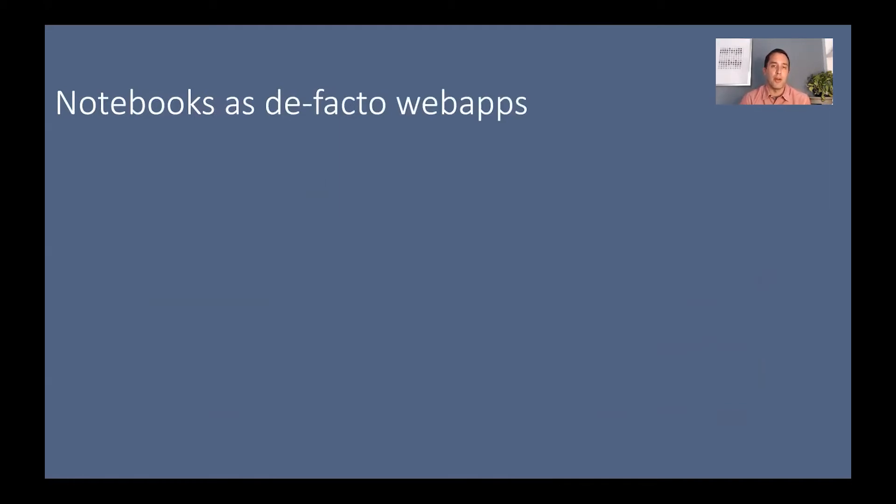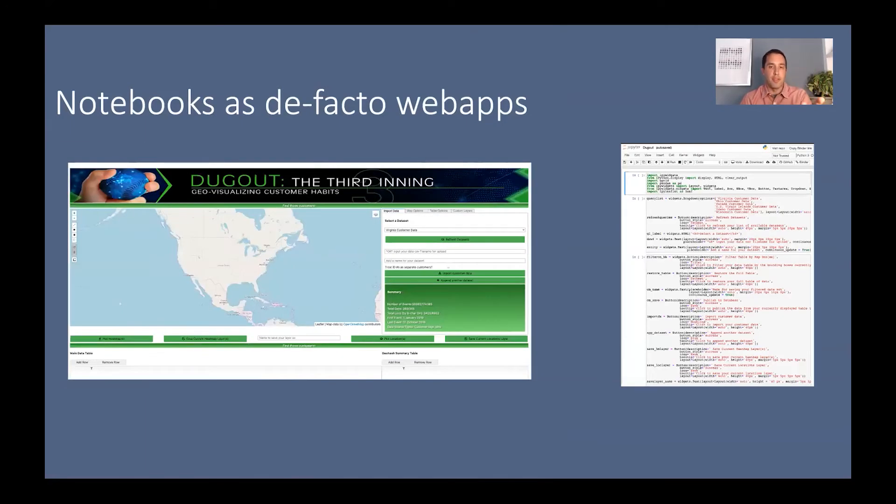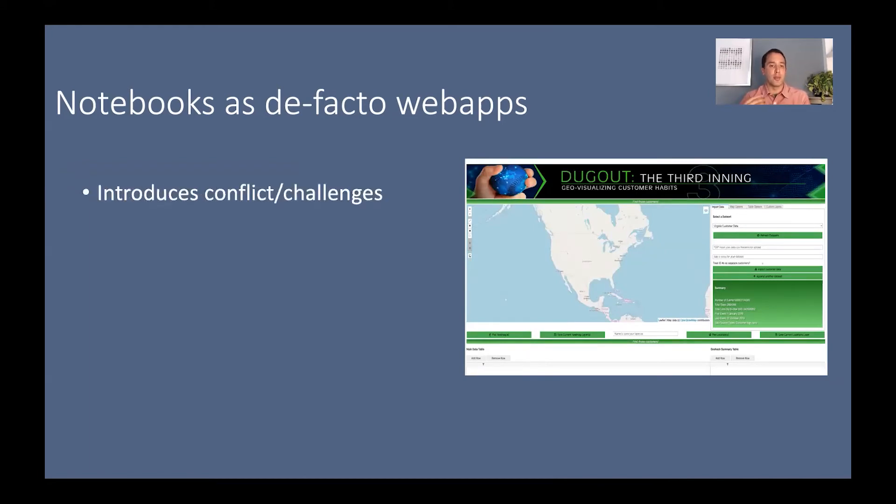The other interesting use case is notebooks as de facto web apps. Authors have found that by making a notebook easy to use — using things like ipywidgets and packaging it so it looks like a simple web app — you get more users who can benefit from and reapply that tradecraft. You have the nice GUI on the left versus the notebook format on the right. When you run that notebook code, you generate that GUI for another analyst to simply enter their query parameters and dive right into their analysis.